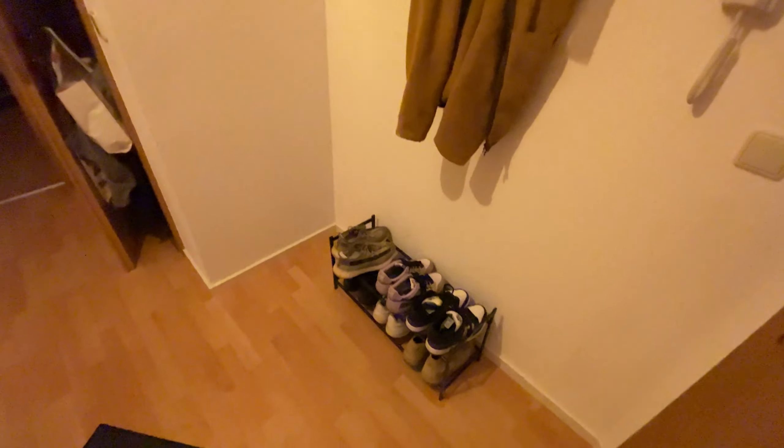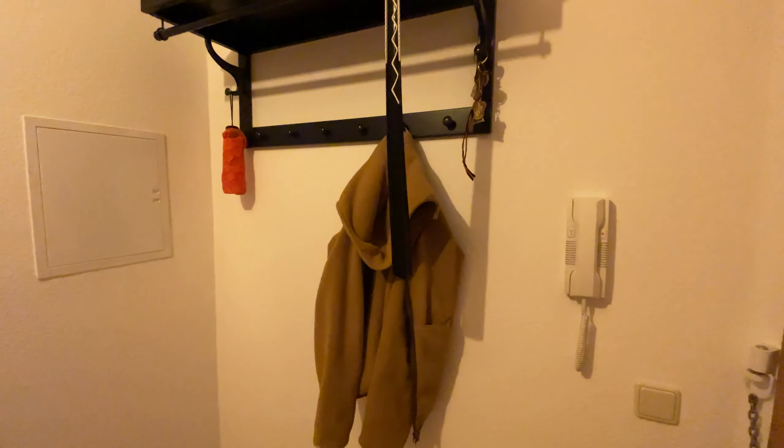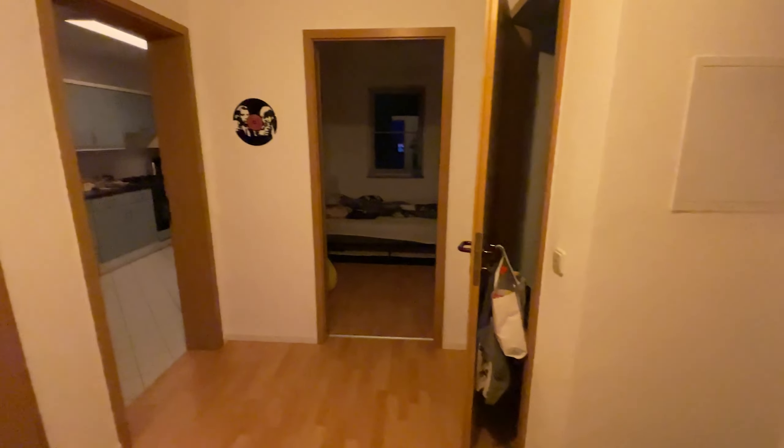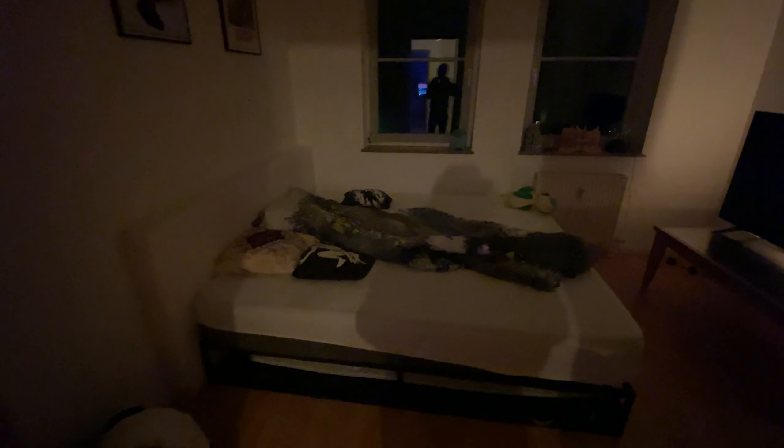Then the entrance room — let's turn on the light so you can actually see something. There are some of my shoes which I really like to wear, my jacket, and oh yeah, there's my skateboard.